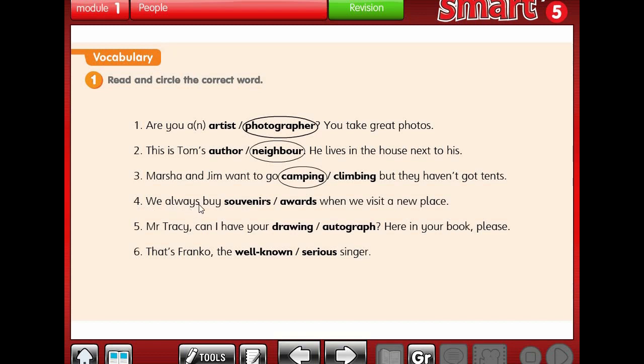Number 4: We always buy souvenirs or awards when we visit a new place. When we visit a new place, what do we buy? Souvenirs - 'tudhkarat' in Arabic.